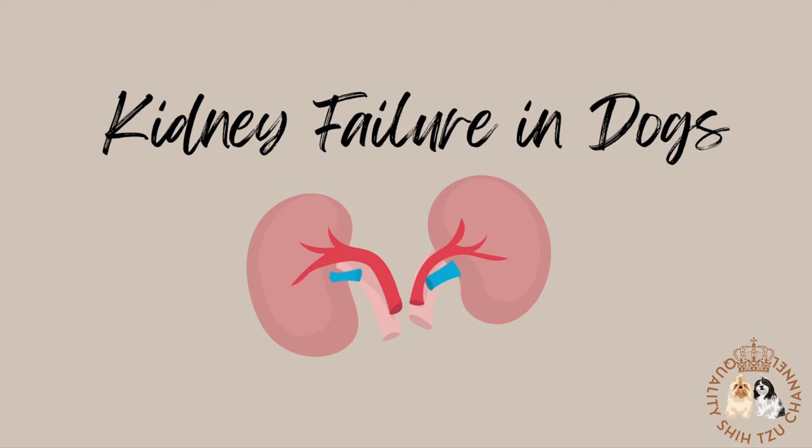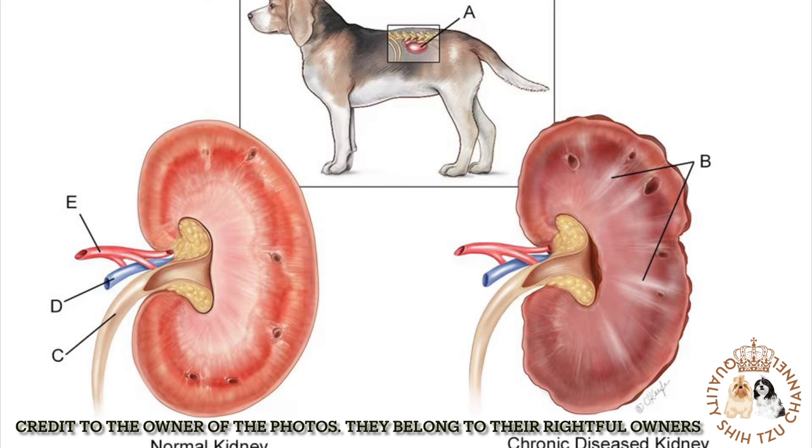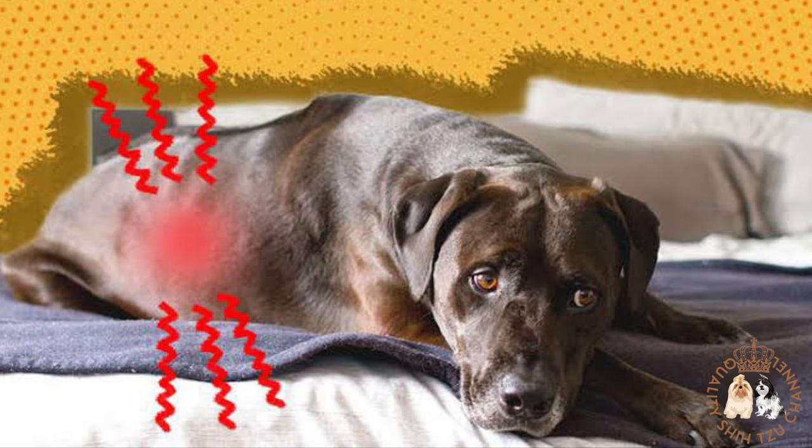For today's video, we will be talking about kidney failure in dogs. Renal failure, commonly called kidney failure, can be caused by a number of conditions that impact the kidneys and other organs.